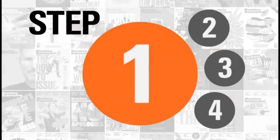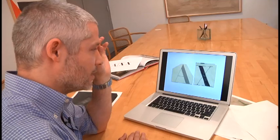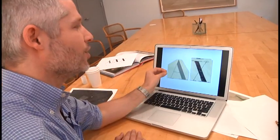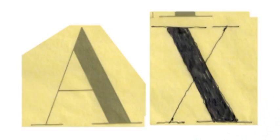Step two is design explorations. This is actually a sketch of my partner Tom Geismar, who persistently was trying again and again to draw the letters so that the two bold strokes would be parallel. And he was able to in the end — he came to me with a sketch and said, 'Look, I did it.'